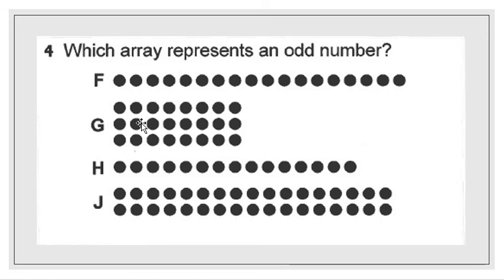Our next choice is H: 1, 2, 3, 4, 5, 6, 7, 8, 9, 10, 11, 12, 13, 14, 15 — so 15 circles. For choice J, counting gives 17 rows times 2 equals 34. 34 is an even number because 4 is in the ones place, so choice J is not the right answer. Choice H had 15, and that is an odd number because 5 is odd and it's in the ones place. So H is the right answer.